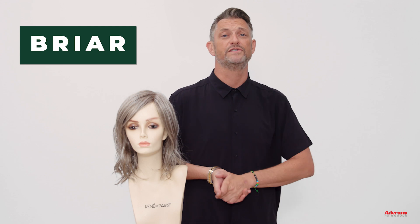Hi, I'm Alexander from Rene of Paris. Today I want to talk to you about something really exciting. I have a wig with me, a hairstyle called Briar, and she is amazing. I really like it for a lot of reasons, and let me tell you why.